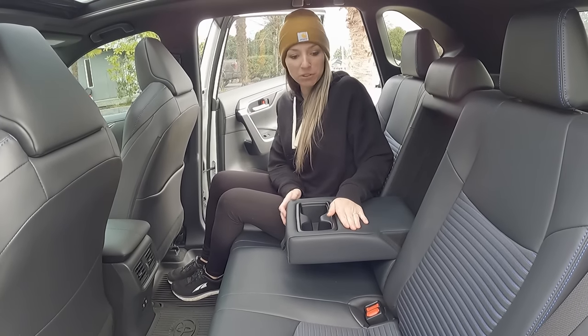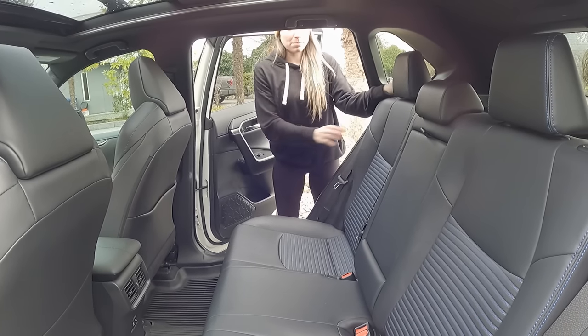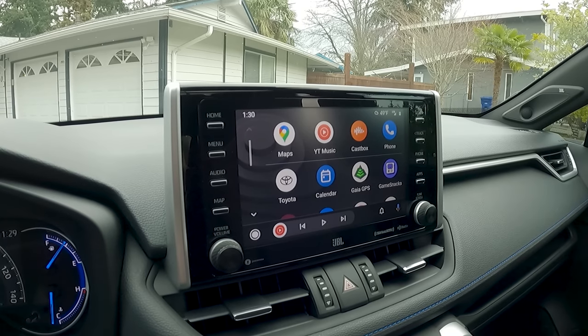Here's the center console with the two cup holders, and you can adjust the back seat more forward or further back. I love the infotainment and the sound system in this vehicle.